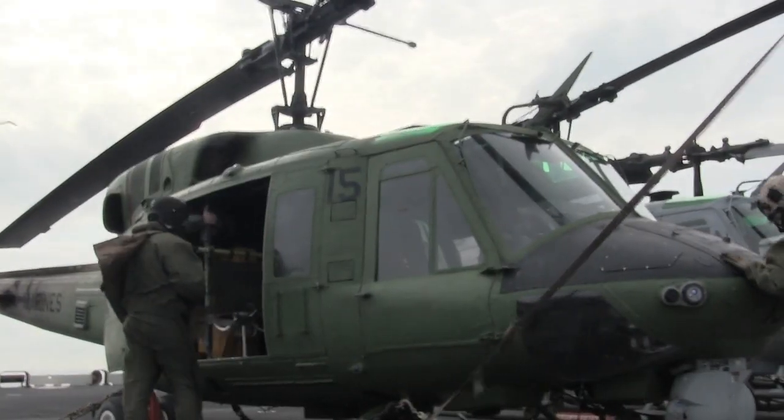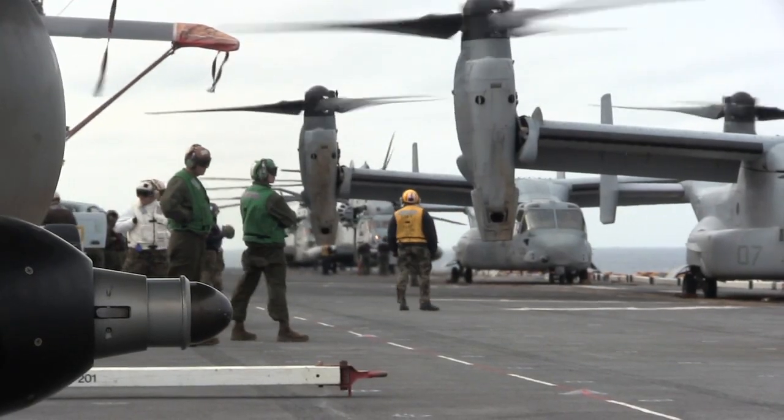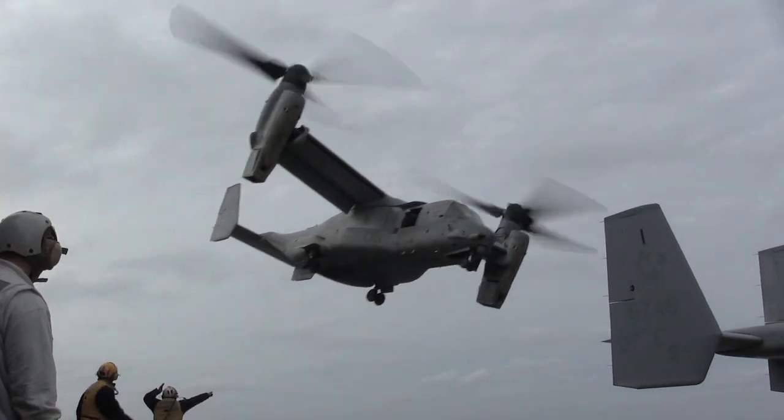The UH-1 Huey, which is an all-purpose helicopter, and the MV-22 Osprey, the tilt rotor, which is able to fly in both a helicopter and fixed-wing kind of mode.